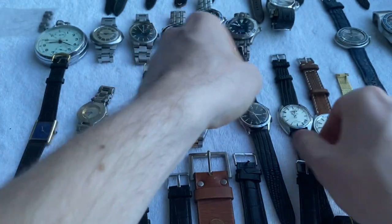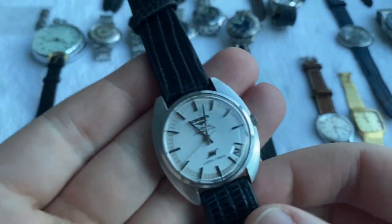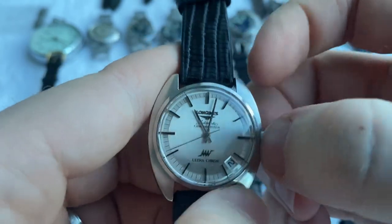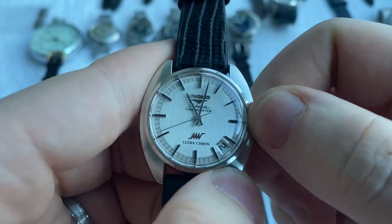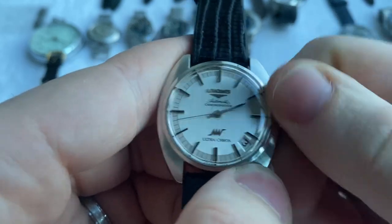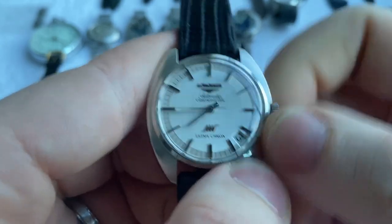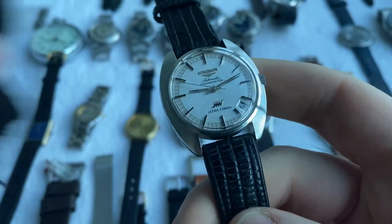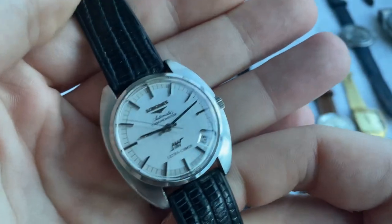Then we've got a beautiful alarm watch — a really striking piece with a really cool feature. And then this beautiful Longines Ultrachron chronometer — not very common to find the chronometer Ultrachrons. This one is a 36 millimeter case, looks so sharp, super beautiful piece in very nice condition.